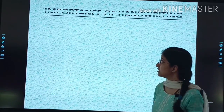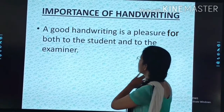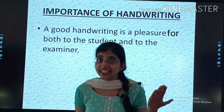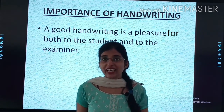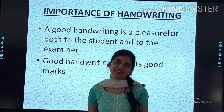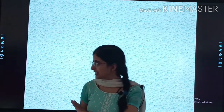Let's see the importance of good handwriting. Why do you need good handwriting? Good handwriting is a pleasure for the student and to the examiner. If your handwriting is very good, your notebooks will look good and we will give you a star in the notebook. Good handwriting attracts good marks — there are always extra marks for good and neat work.